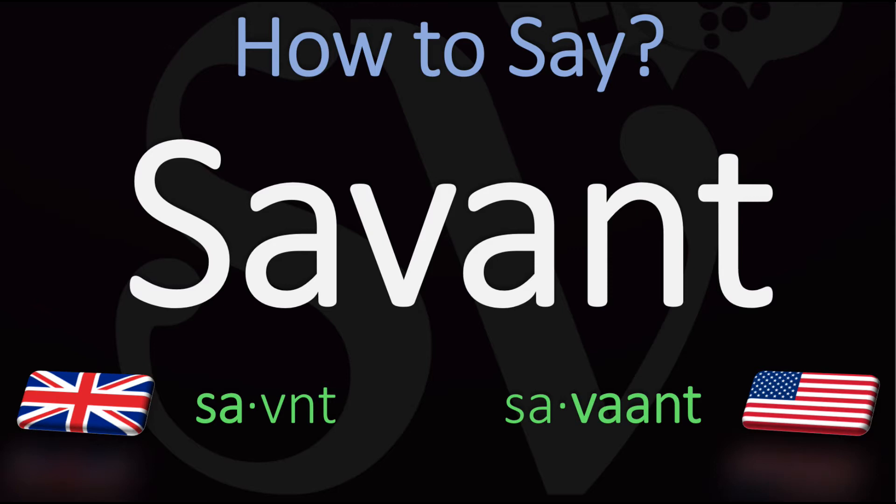This is a word originally from French. In French it is pronounced savant.